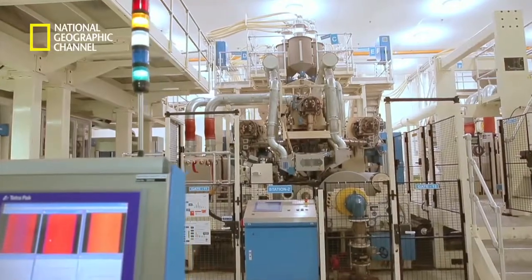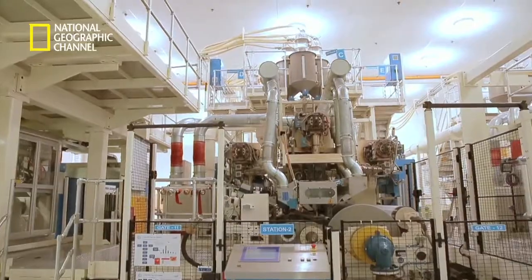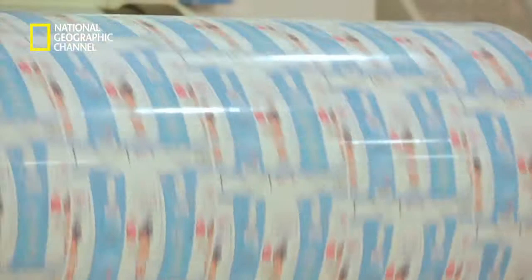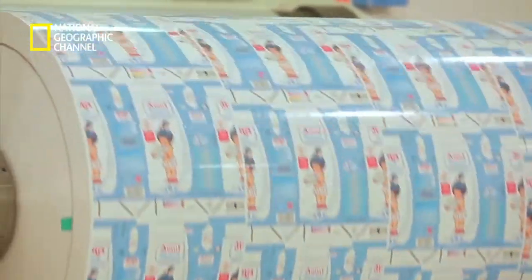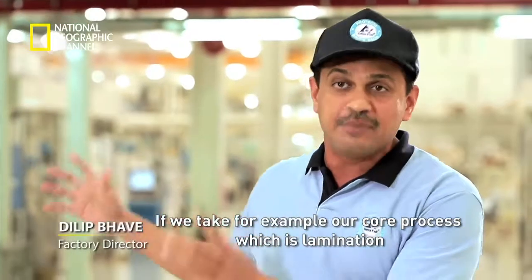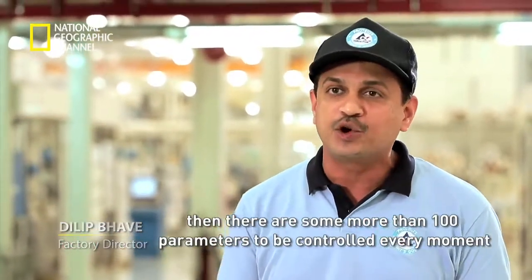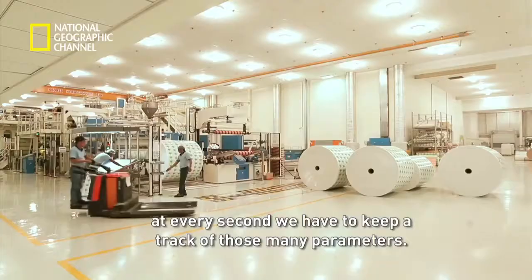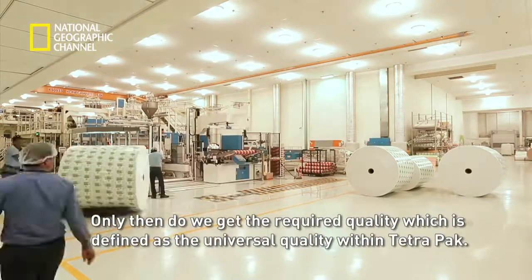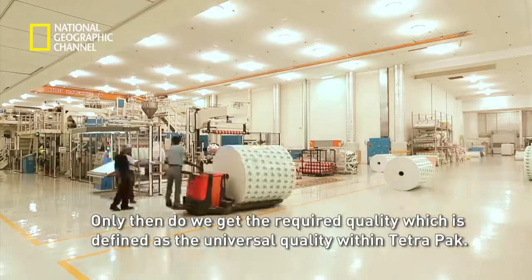Once everything is given the green signal, the printed rolls are ready to be fortified in the laminator machine, where they will emerge as the six-layered Tetra Pak packaging material. In the lamination core process, there are more than 100 parameters to be controlled every moment — at every second, we have to keep track of all those parameters. Only then do we get the required quality, which is universal quality within Tetra Pak.